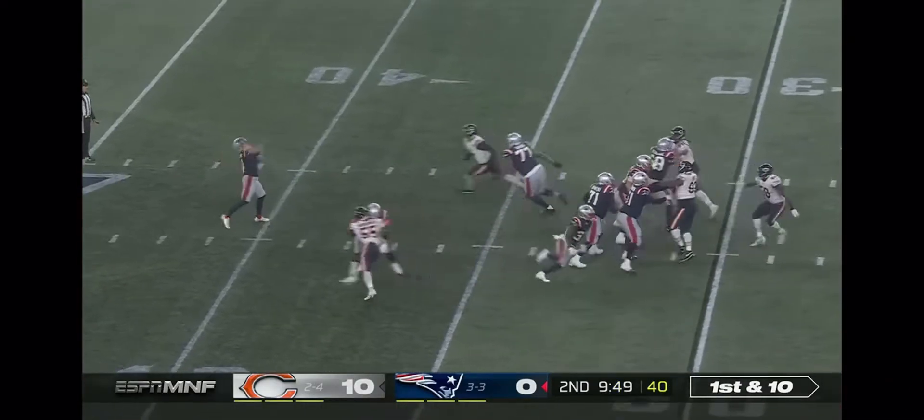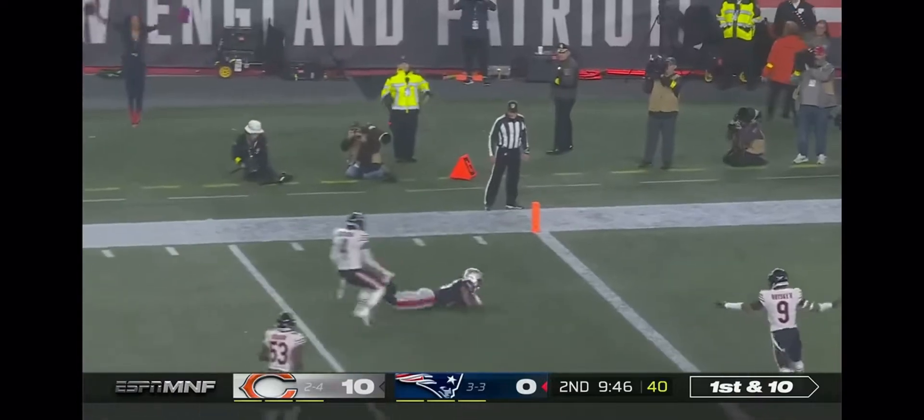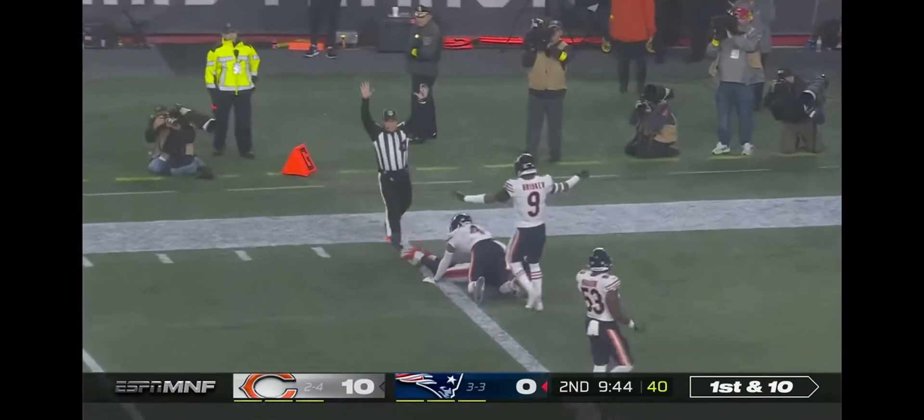Play action, throws it wide open — spinning grab by Myers, touchdown!